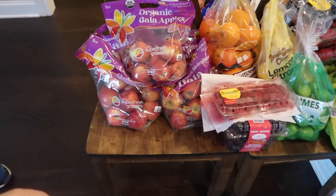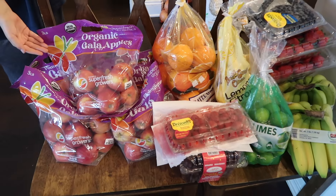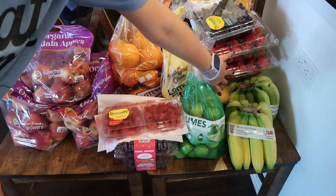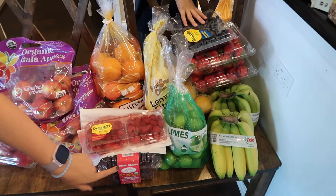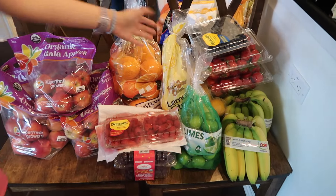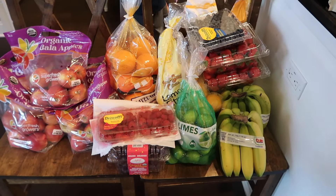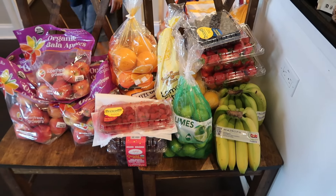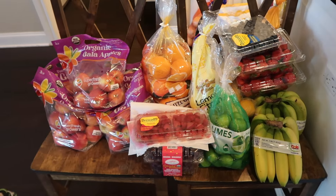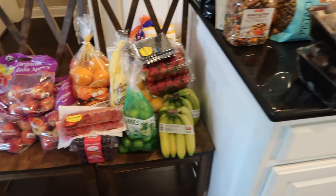Over here we have fruit. We have five bags of Gala apples, two things of strawberries, one thing of blueberries, one thing of grapes, and one thing of raspberries. Some oranges, lemons and limes — we like to make lemonade and stuff. And three bundles of bananas. We've been buying the Gala apples because they're the cheapest. Tell us in the comments: do you say Gala or Gala?